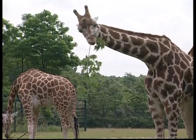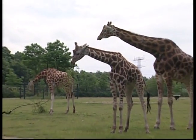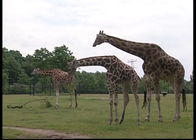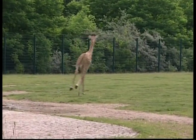Do you know how many bones are in a giraffe's neck, Zeke? Just like humans, giraffes have seven neck vertebrae, but each of theirs can be up to 25 centimetres long.